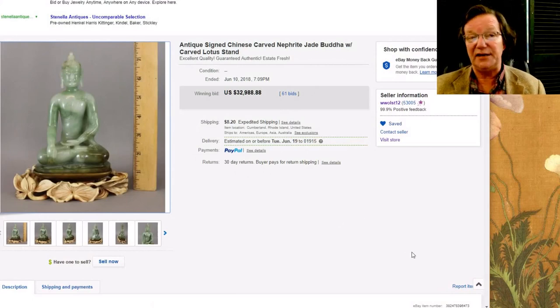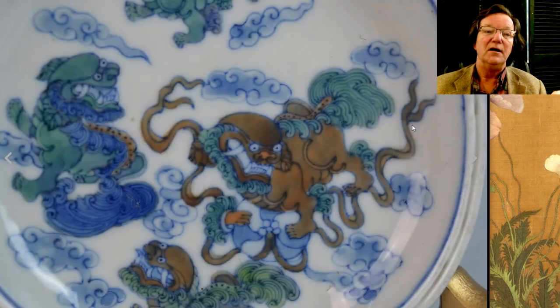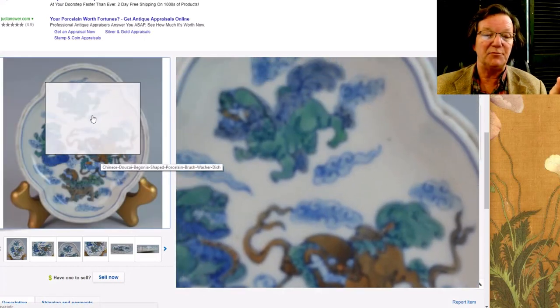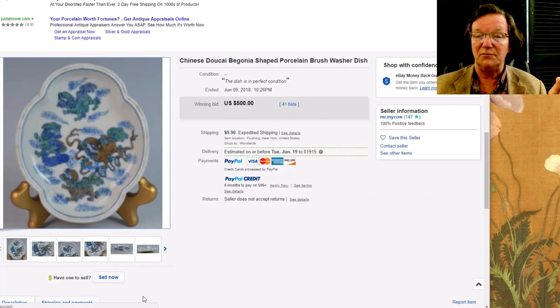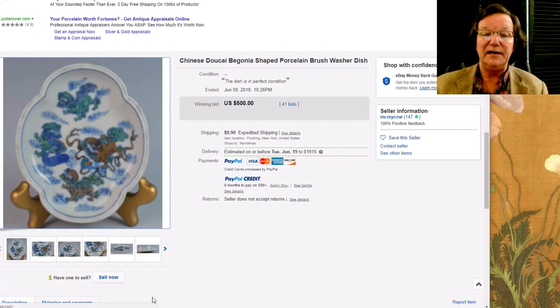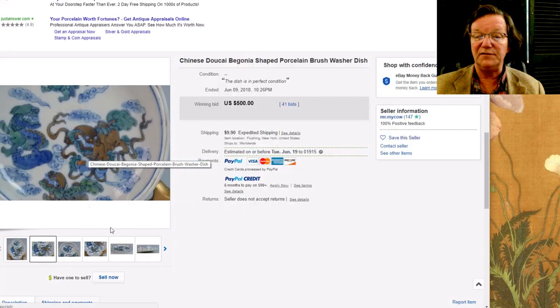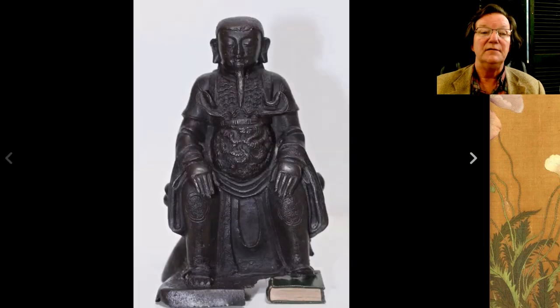There's actually another jade coming up at the end that closes next week — not quite as valuable but a good one. On to this really cute dalsai dish I mentioned last week. For some reason their primary photo was very badly out of focus, but this is a nice little lobe-shaped rimmed dalsai dish. It didn't get any traction for a while and then finally caught on and sold for $500, which is about right — a 19th century dish but very nice quality with beautiful enameling.